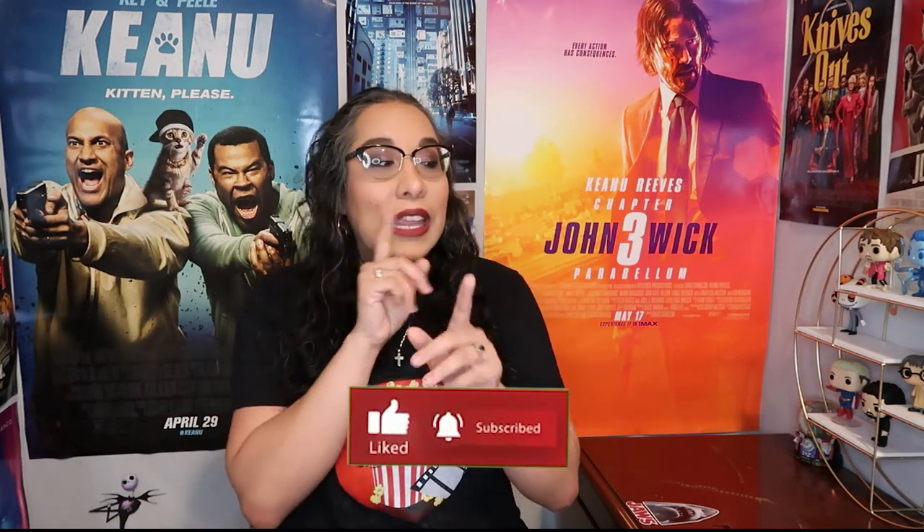Hey everybody, welcome back to All About the Popcorn. My name is Stephanie. Thank you all for clicking on this video. If you're someone who enjoys talking about film, give this video a big thumbs up and subscribe to the channel. It is my birthday month — it would be awesome if you can help me get to 400 subscribers. Let's go ahead and get on with today's video. We are talking about Netflix's The Mitchells vs. the Machines.